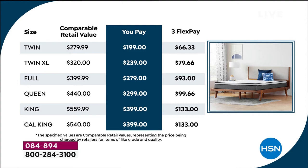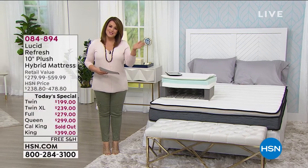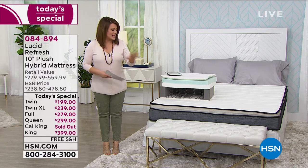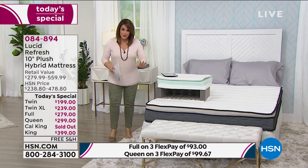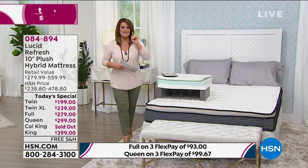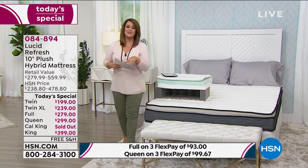The king size is $399. Everyone gets three FlexPay, so even if you're a new shopper to HSN you only have to pay that first FlexPay to get this shipped to your door. It's free shipping and handling. It comes in a box and within 24 to 48 hours it blooms completely — it actually goes ahead and blooms to its full potential. You're getting all those layers of comfort, the best of both worlds, in this one-day special.